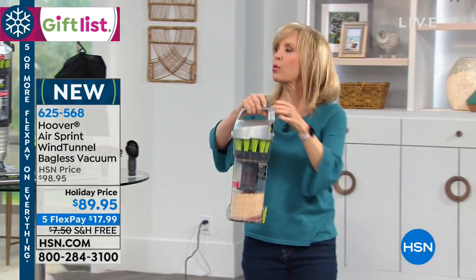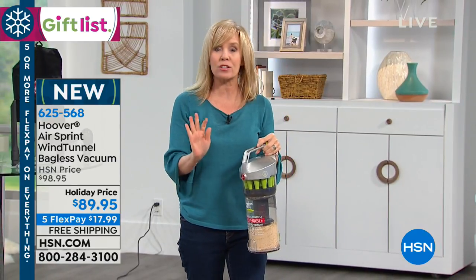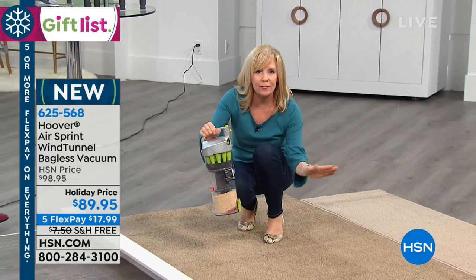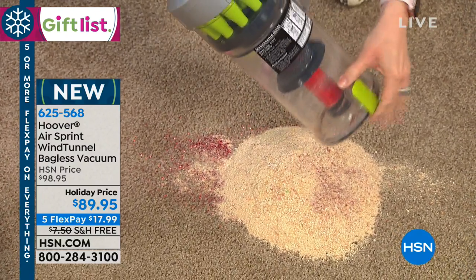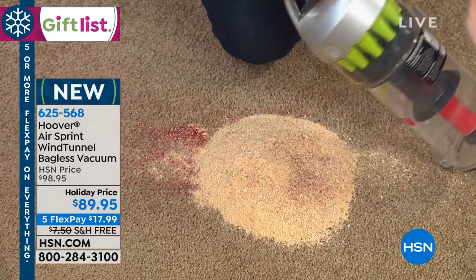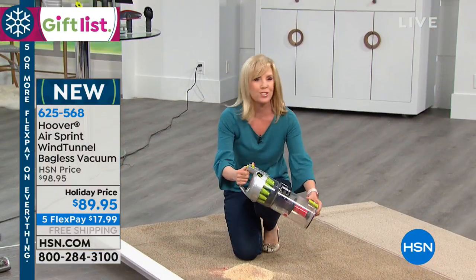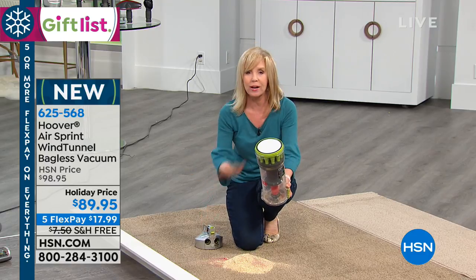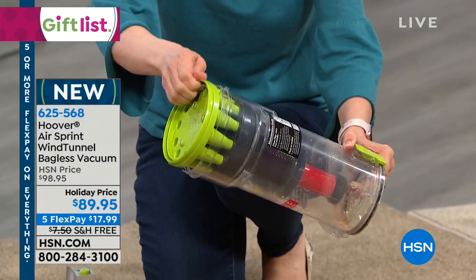Instead of going back and forth with your body as the pivot point, it glides — it's like power steering. Let me show you how easy it is to empty: one button, you never have to buy a bag. Take it over to the trash, nice large capacity, and there's all the glitter. These little green funnels are the cyclonic technology, meaning even when it's full it still doesn't lose suction. People typically pay two, three, four hundred dollars for cyclonic technology, so this is a great value.